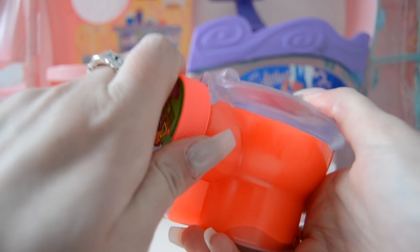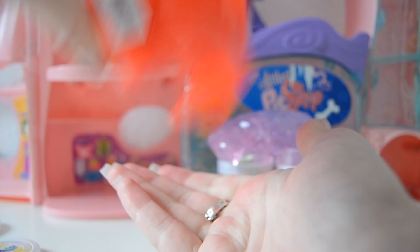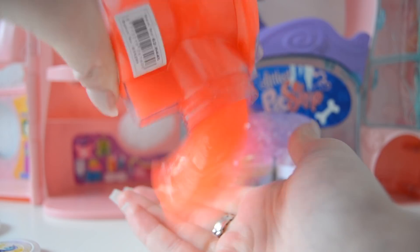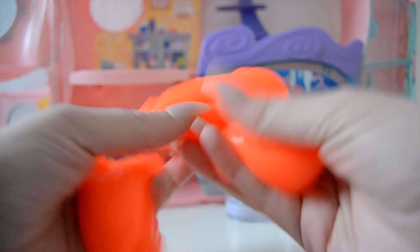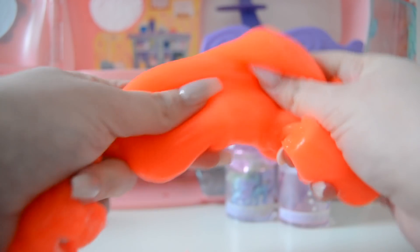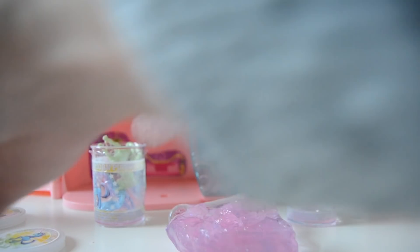Okay so here's the actual slime - I thought it was the same but obviously it's not. Yes, this is what I'm talking about, come on get out! Oh this is so much fun you guys, I totally get the hype of slime this year because this is awesome. I'm just gonna put this aside for a minute.